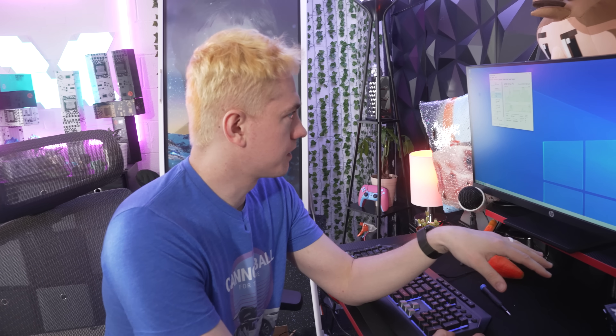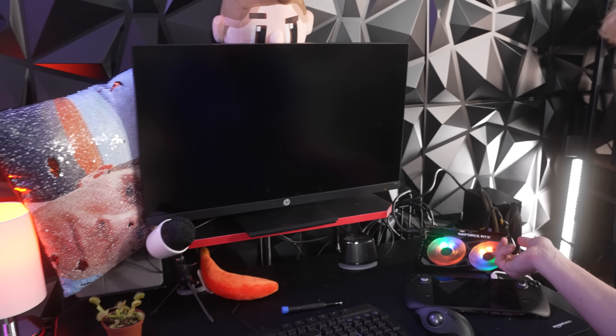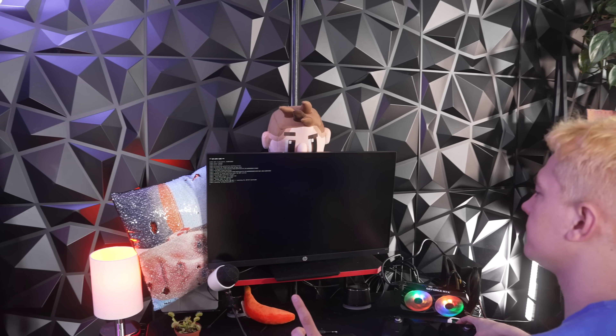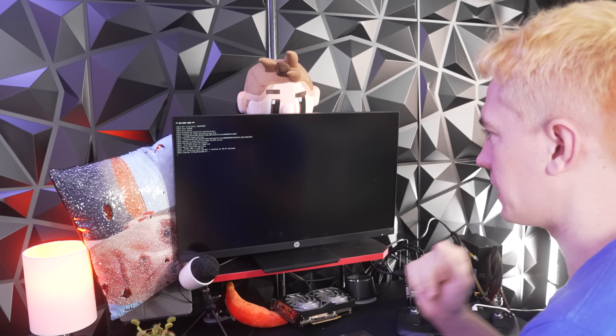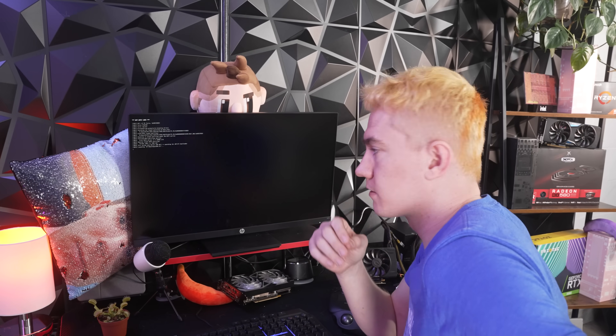Since the 3080 Ti didn't work, I wondered if maybe it's drawing too much power — so let's try a lower-end NVIDIA card. I've got an RTX 3050. Fan spinning, got RGB. Does it work? No, same issue. I have one more NVIDIA GPU — a GTX 1060 — to see if maybe it's just the newest cards. Nope, it's all NVIDIA cards. It looks like we're having the same issue regardless of what NVIDIA graphics card we use. All blocked.